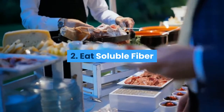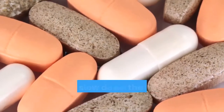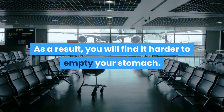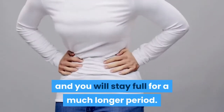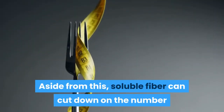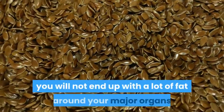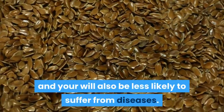2. Eat Soluble Fiber. Soluble fiber can absorb a lot of water in addition to slowing down the flow of food in your digestive tract. As a result, you will find it harder to empty your stomach, and you will stay full for a much longer period. Aside from this, soluble fiber can cut down on the number of calories you can absorb from your meals. If you take soluble fiber, you will not end up with a lot of fat around your major organs and will also be less likely to suffer from diseases.